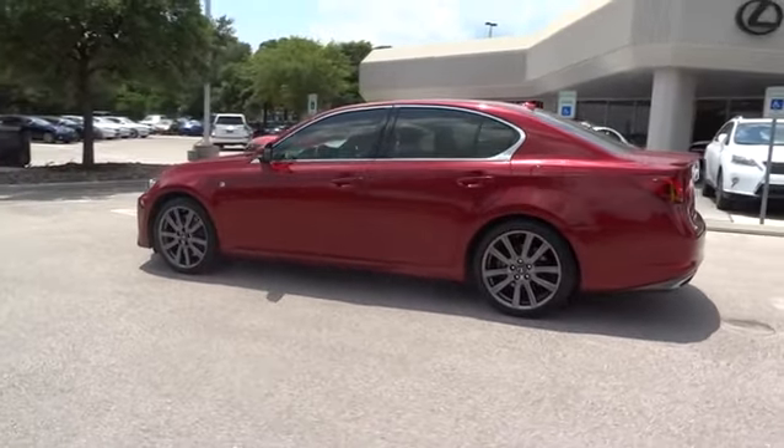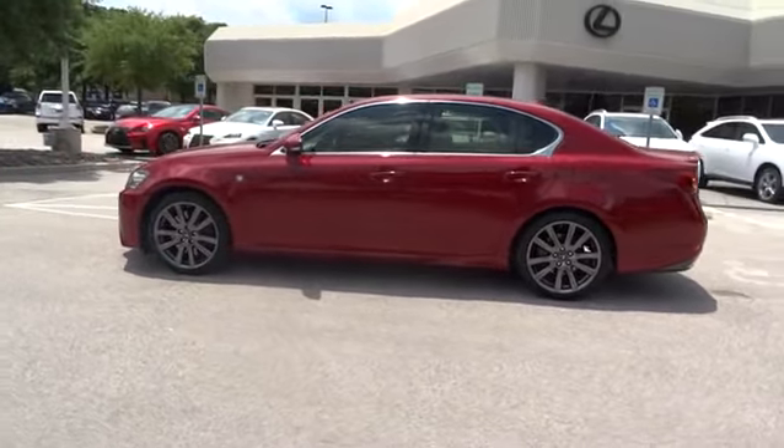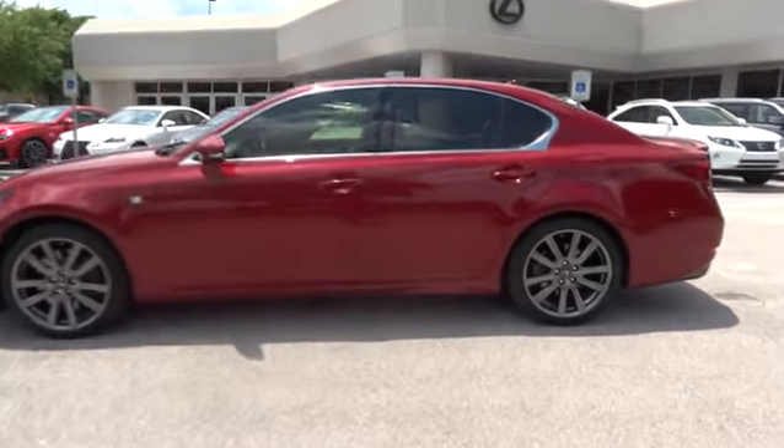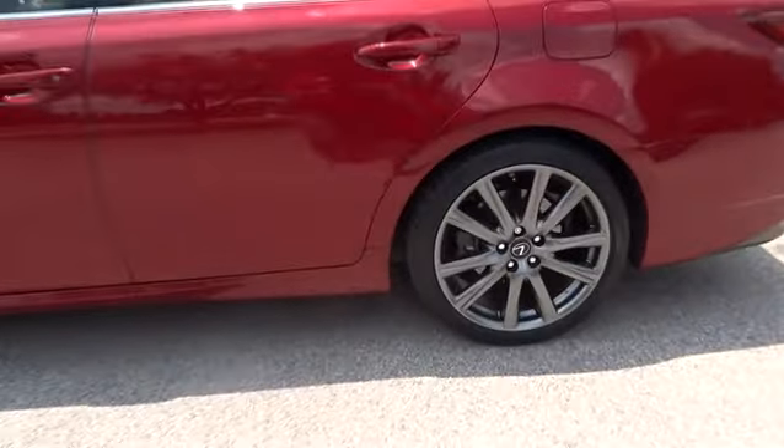This vehicle has less than 30,000 miles. Here are some of this vehicle's great options: traction control, stability control, steering wheel audio control, and anti-lock braking system.